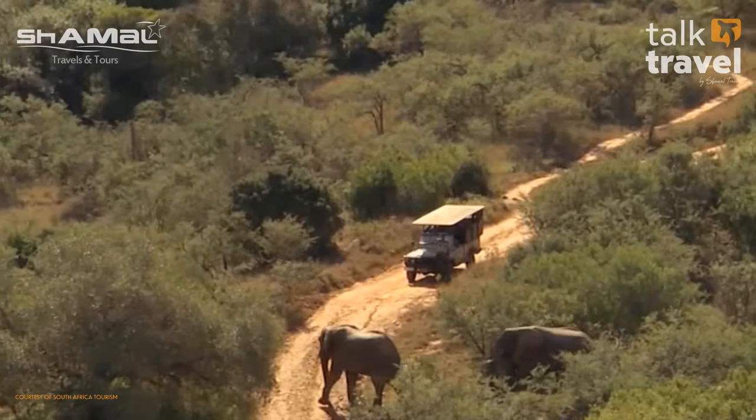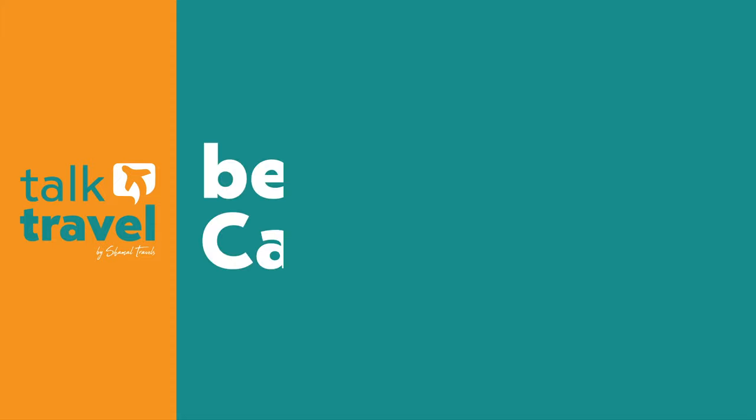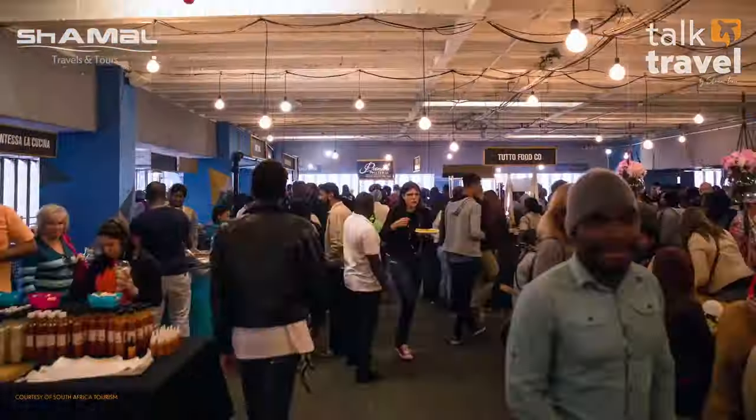Close to Cape Town is Aquila Safari — just a few hours away. You can do a one-day trip with a game drive and lunch, then return to your hotel, or choose to stay overnight. For the more adventurous, there's paragliding, helicopter rides, and the very popular shark cage diving in Cape Town.